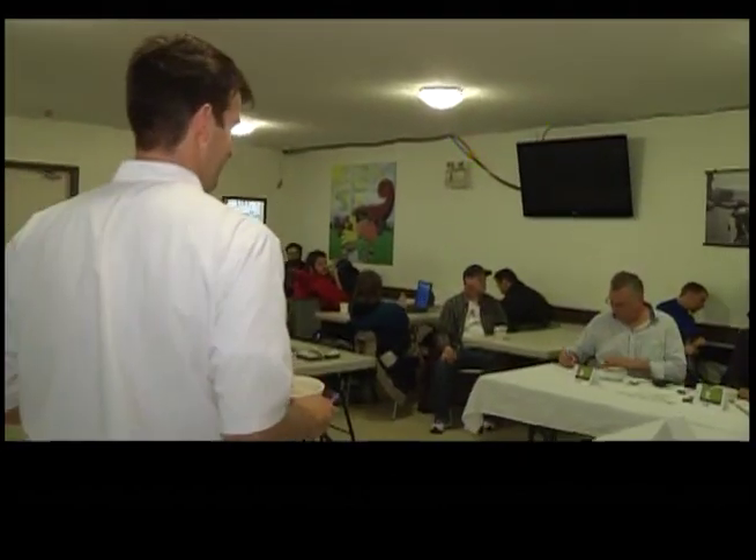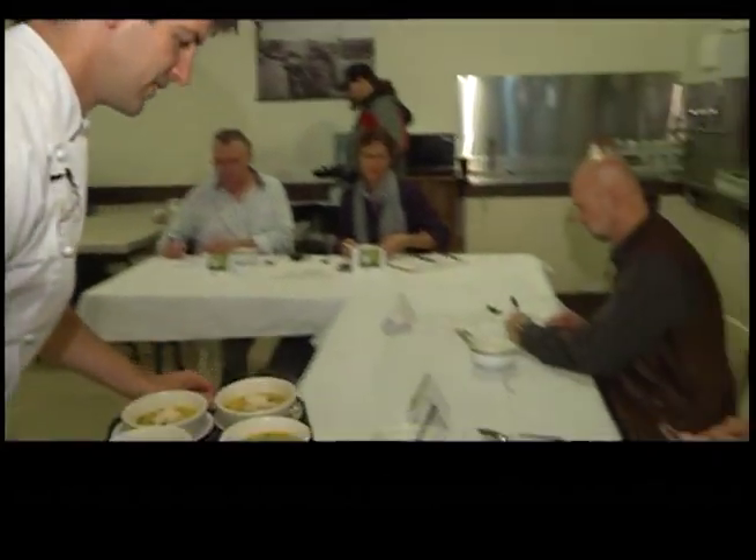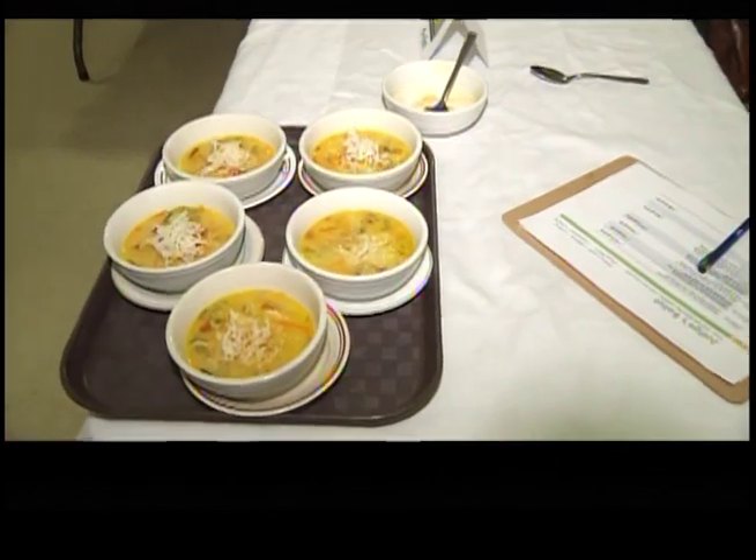Then it was Wayne's turn. We did a Thai curried yam soup. It's fantastic — completely different from the other chef's recipe, but really, really lovely. Great for a winter day.